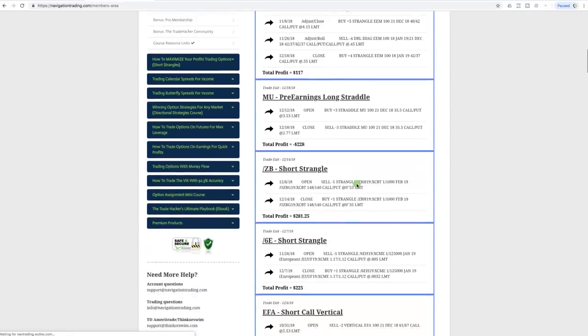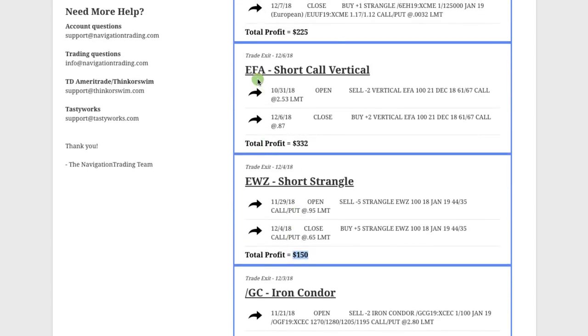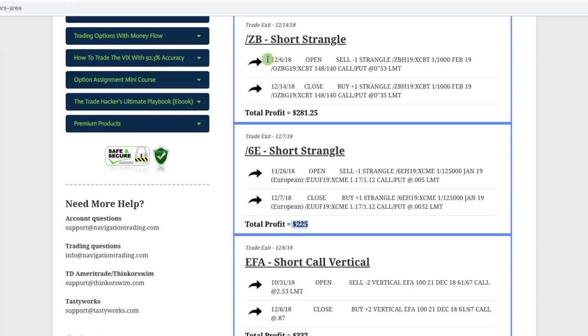Let's go over the closed trades from December. First one was an iron condor in Ford/GC, which is the gold futures — booked a profit of $200. We did a short strangle in EWZ, booked a profit of $150. In EFA, which is the international index, we did a short call vertical, booked a profit of $332. In 6E, which is the euro, we booked a profit on this short strangle of $225.